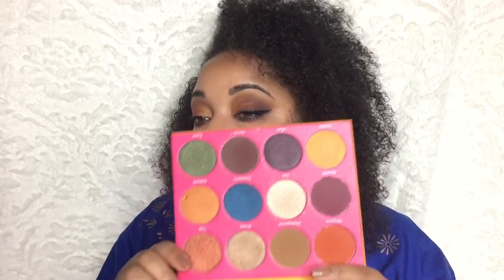This Nubian 2 palette — I love this more than the Masquerade, and the Masquerade is for the pops of color. I really do like that one, but I just love this one. I have on Morocco, Madagascar, Nefertiti, and Kenya.